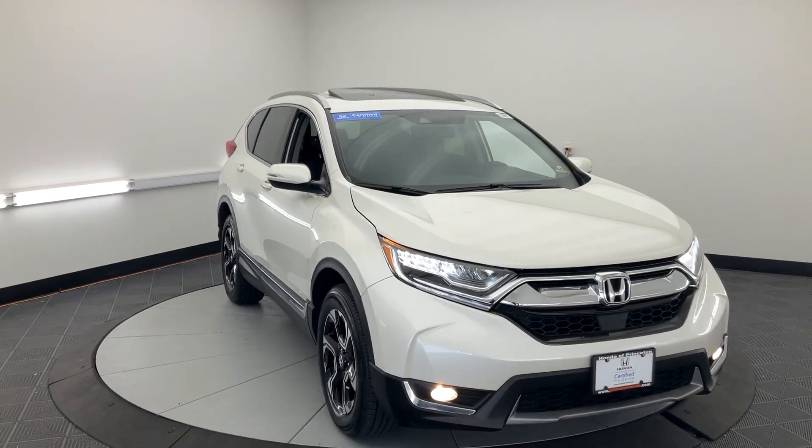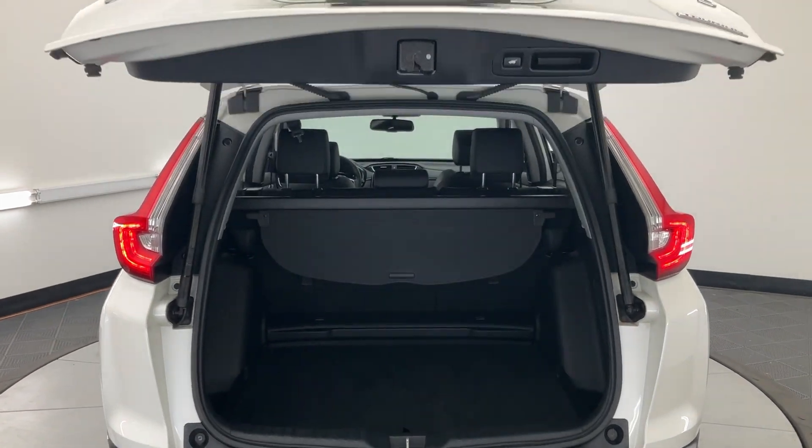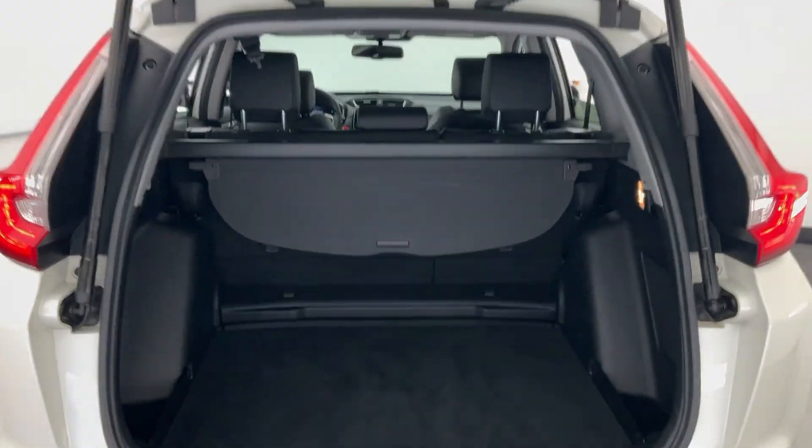Being adventurous never felt so refined. Treat yourself to a road test in the Honda CR-V and enjoy an exceptional driving experience.